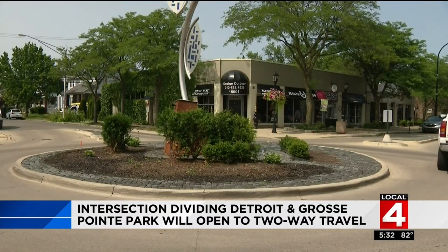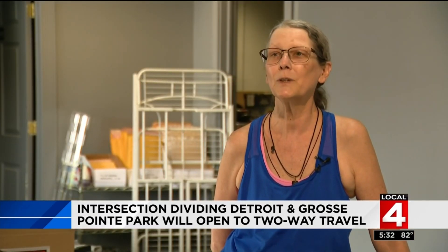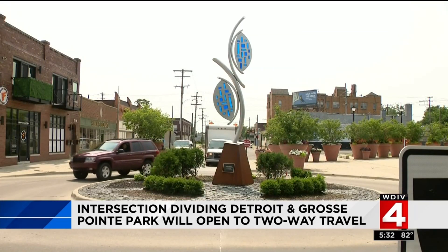We know a lot is going on across the country — we don't need that in our area here. The business owner says opening the intersection would be exceptional for business. She gets a lot of people from Detroit that come in already, and says it would just be fantastic.